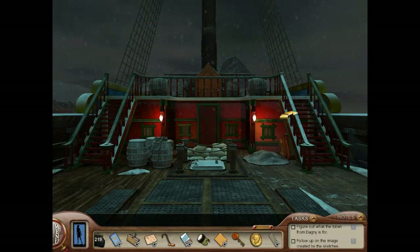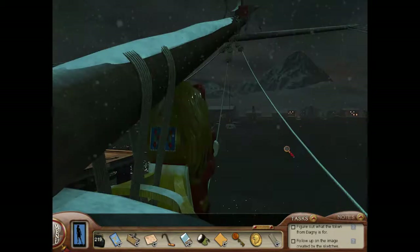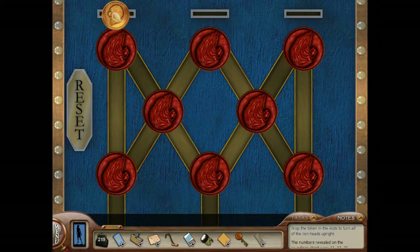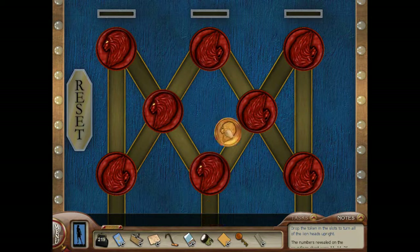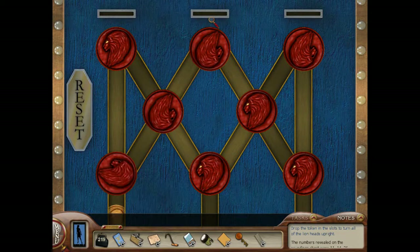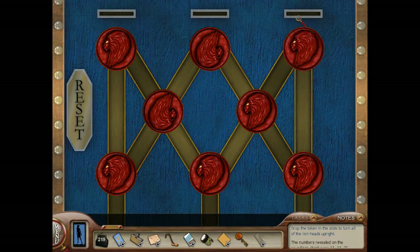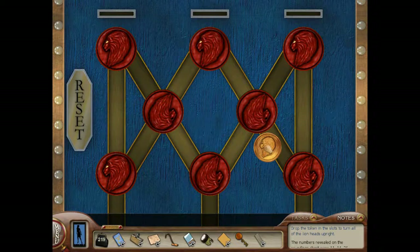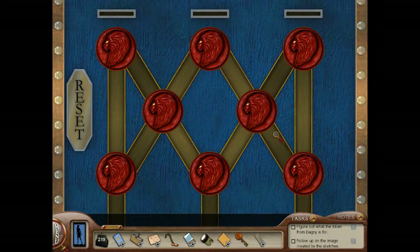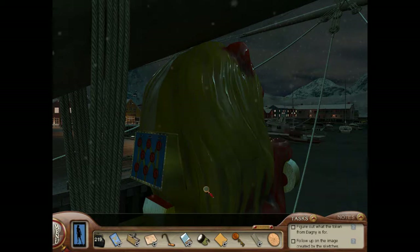We're going up to the front of the ship where there's a puzzle. I can use Dagny's token to rotate these — let's get them all facing right side up. We're trying to get them oriented correctly. Okay, middle one is already right side up. We did it! And we have another wooden gear, which we know exactly what that's for.